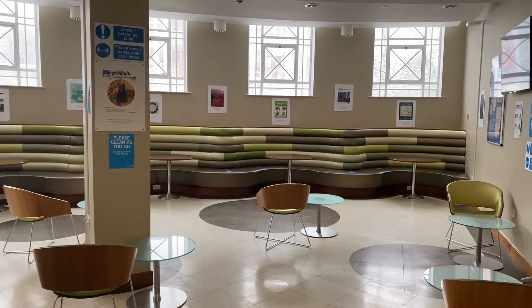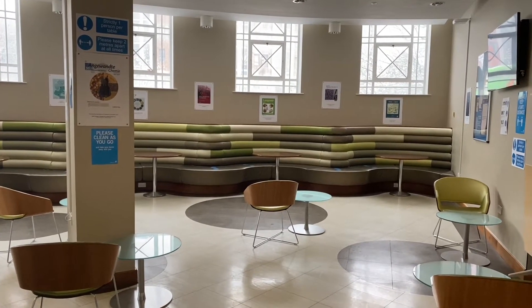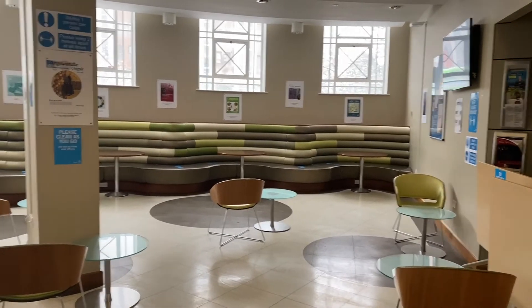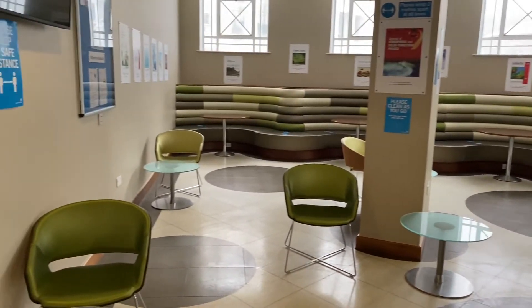We've also got lots of nice facilities in chemistry as well, such as this Chaston Chapman lounge. This is a social area where you can come and sit down, have a drink and a cup of tea when you've got a gap between lectures.